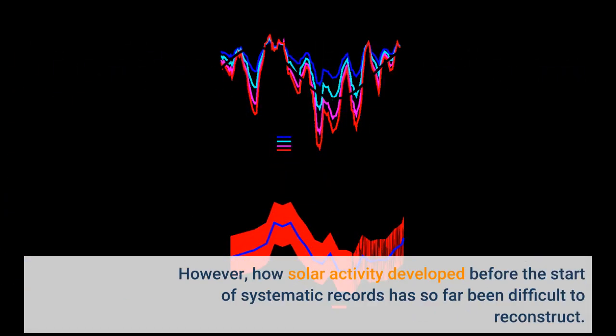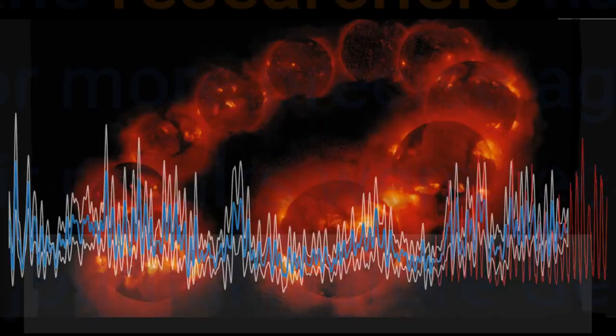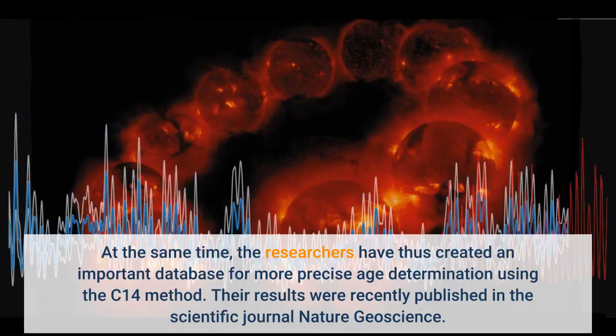However, how solar activity developed before the start of systematic records has so far been difficult to reconstruct. An international research team led by Hans Arno Sinnel and Lukas Wacker of the Laboratory of Ion Beam Physics at ETH, which included the Max Planck Institute for Solar System Research in Göttingen and Lund University in Sweden, has now traced back the Sun's 11-year cycle all the way. The researchers have thus created an important database for more precise age determination using the C-14 method. Their results were recently published in the scientific journal Nature Geoscience.